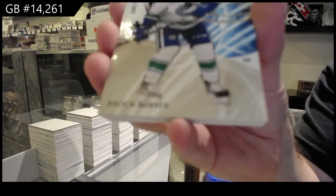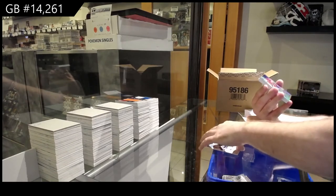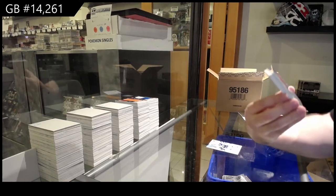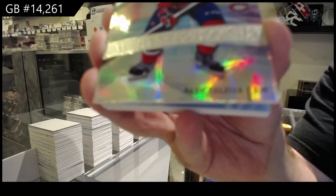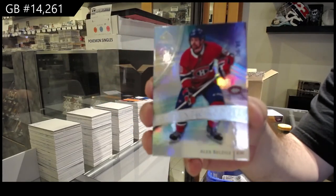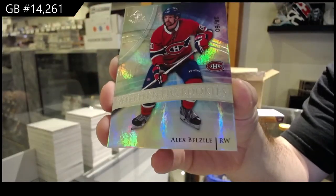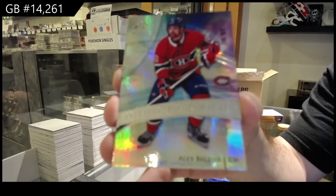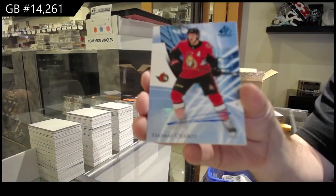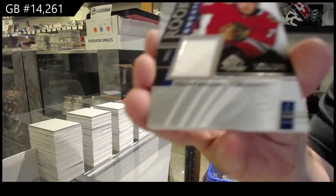We've got a 265 gold Boeser. Number to 60, Authentic Rookie of Belzeal. Authentic Rookie number to 60. Man, these colors really shine — Belzeal. We've got a base blue auto, Shabbat. And Rookie Sweaters, 249, Karushev.